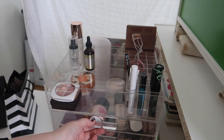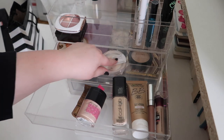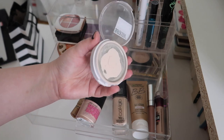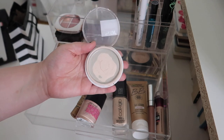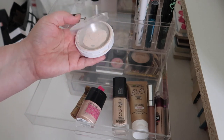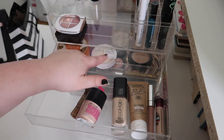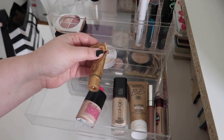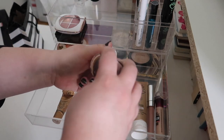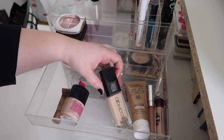First drawer, drawer number one. I'm going to keep the Air Spun powder - my boyfriend was able to get me some isopropyl alcohol from Home Depot so I was able to repress it, and now that it's repressed it's working a lot better. I think I'm going to finish it fairly soon, so I'll keep this in here and then pick out another face powder after. I'm going to keep the Dermacol in here because I've really been enjoying using it as a concealer, and this Wet and Wild BB cream only has a tiny amount left so I really want to finish that up.